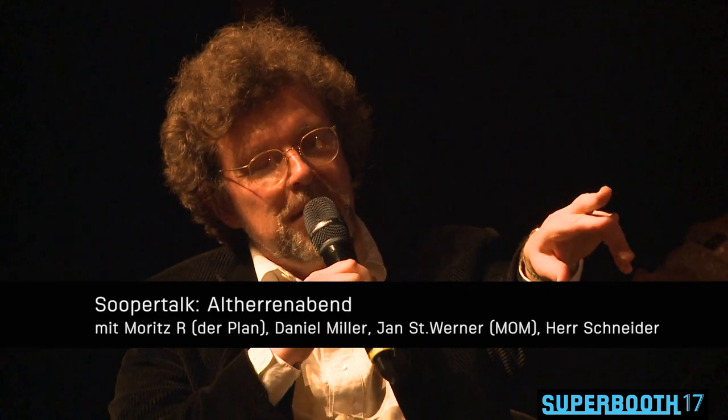It all started with a Korg MS-20, basically. That's why I brought one here. It has two golden teeth, like an elderly gentleman having these golden teeth. That's cute. So it fits to us. To clear up the mystery here — this is Moritz R. from the band Der Plan. Thank you very much for coming.